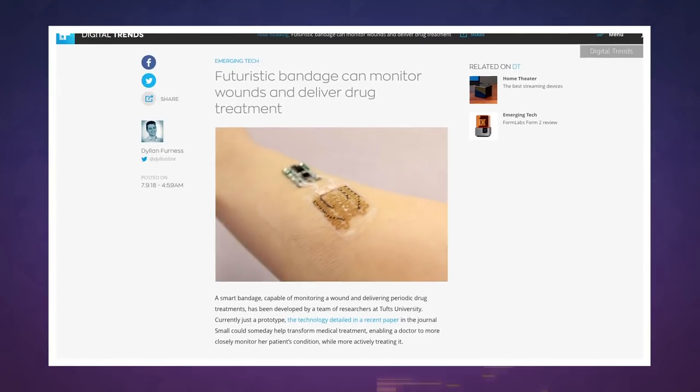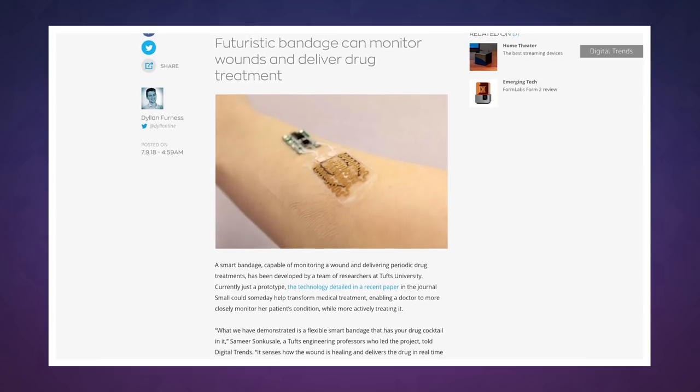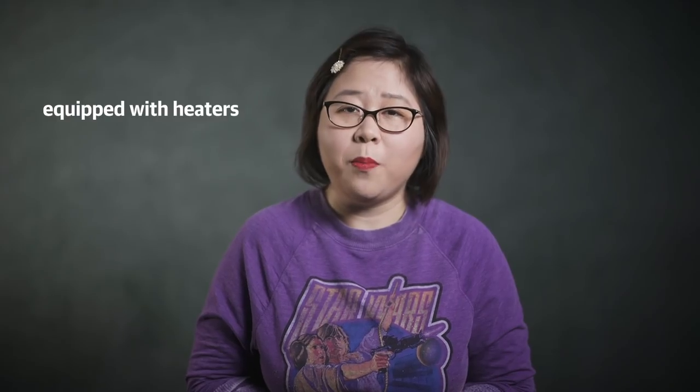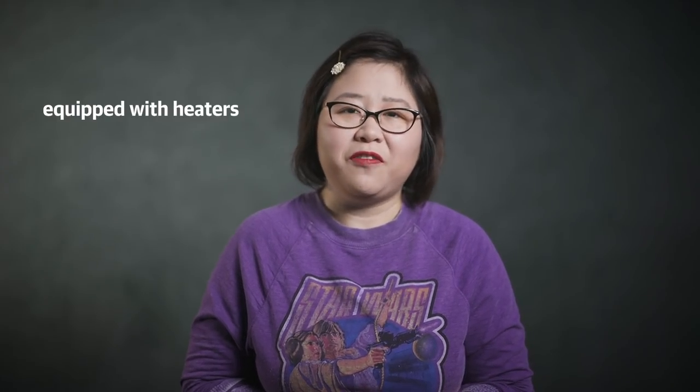Once the treatment is administered, the bandage can continue monitoring the wound to determine if the treatment was effective. The bandage is also equipped with heaters to keep the wound area warm if necessary, which can also promote faster healing.